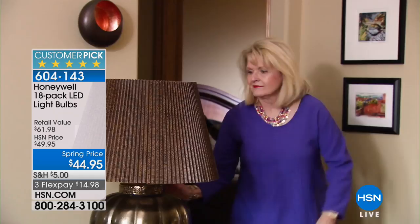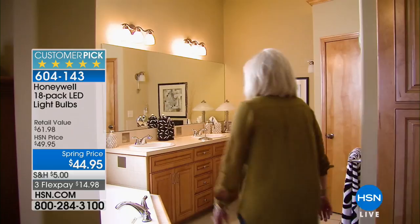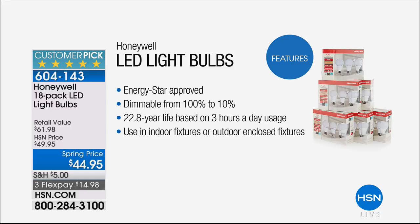These light bulbs fit everywhere in your house — in the bathroom, kitchen, dining room, inside, outside. It doesn't matter where; it's a standard size. Plus, these are also dimmable, which is expensive technology. They dim from 100% down to 10%. Most LEDs, when you try to dim them, just turn off. This one works for you and still gives you that 22.8 years of life.